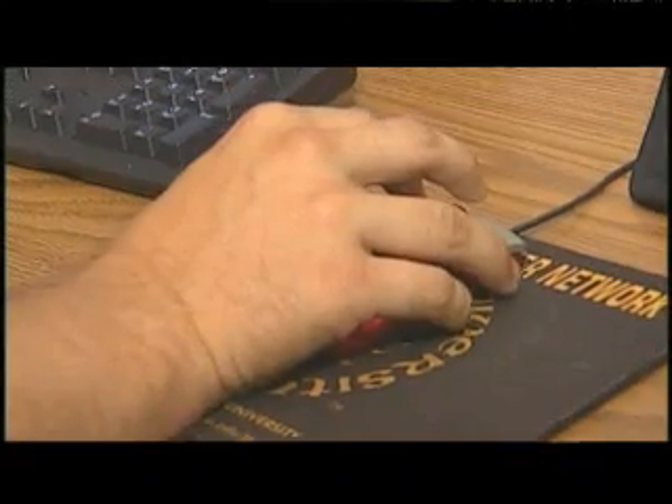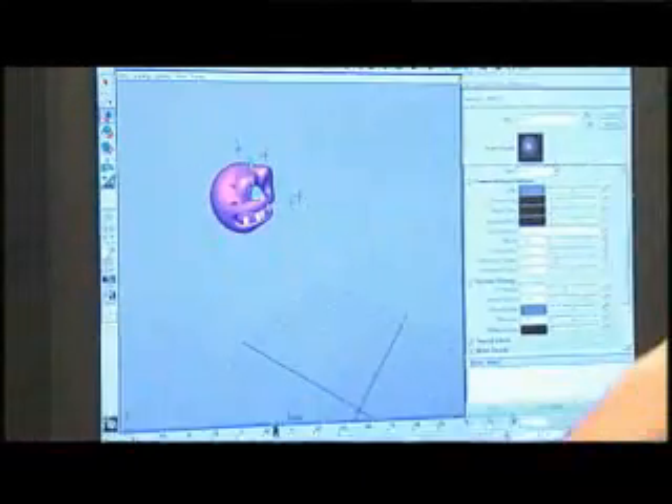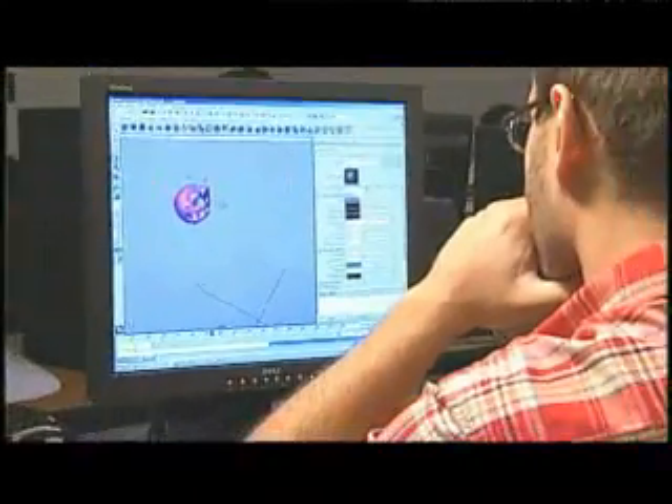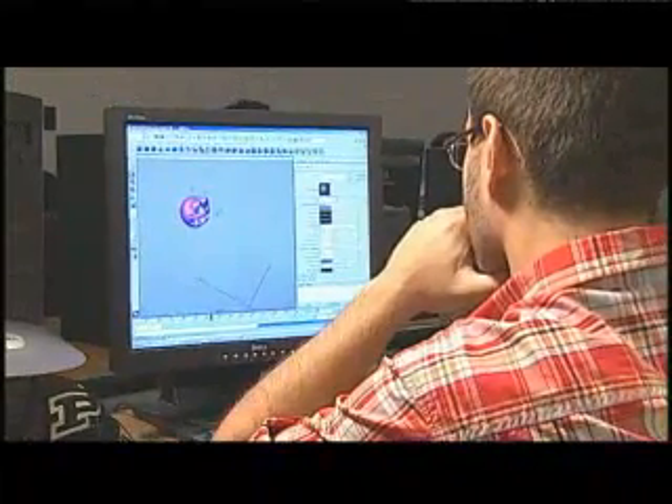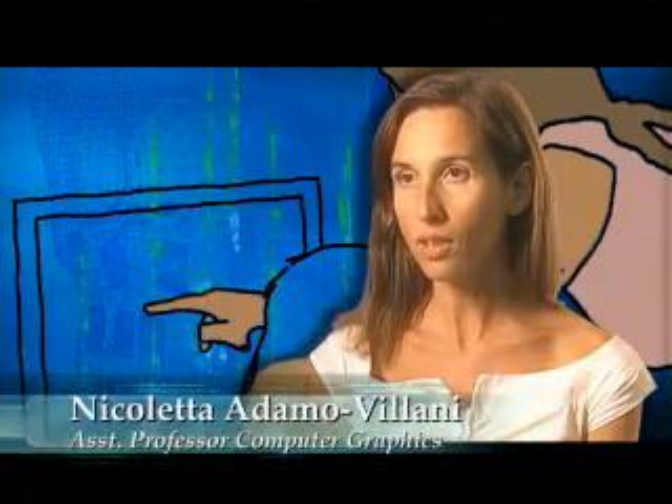One of the disciplines that's taken advantage of these resources has been computer animation. Undergraduate students in computer graphics technology utilize high-performance resources to complete computationally intensive projects. The students use high-performance computing primarily for the final rendering of the project.